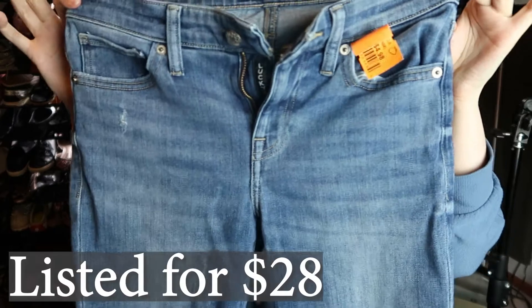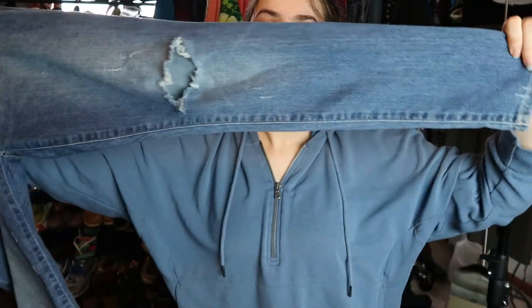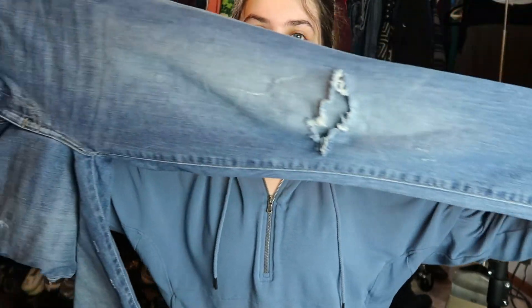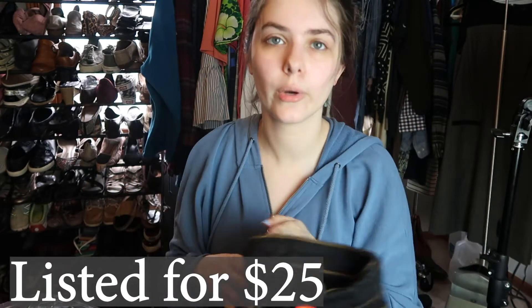These are by Lucky Brand. I got them for 50% off — priced at $4.98, so I paid $2.50. They're size 0/25, so not the best size, but there are small people out there. They have distressing and I think they'll do well. I also found J Brand — I'm pretty sure J Brand does really well but I never find it.